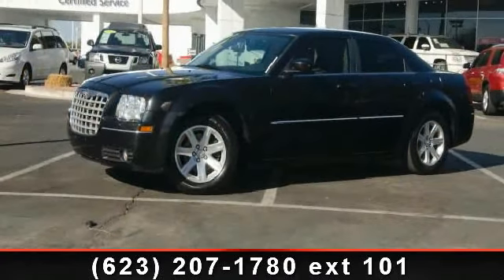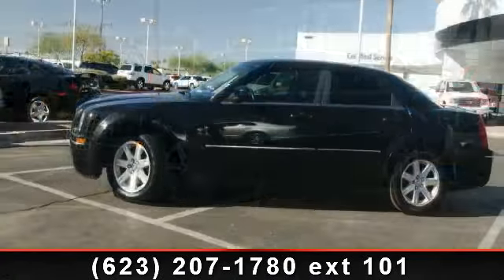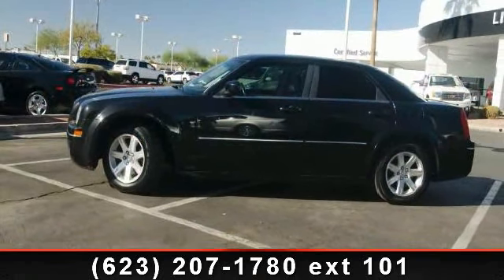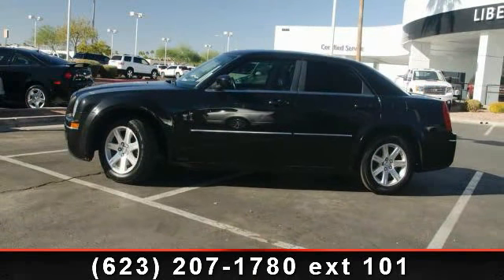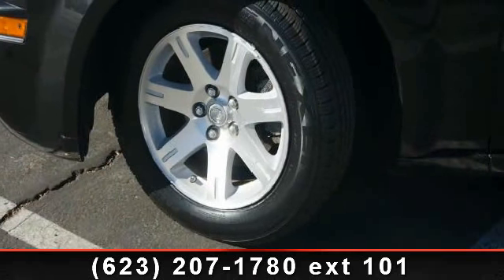seat, power steering, 3.5 liter engine, and leather interior. If you are looking for a solid pre-owned car, this might be the one. This car won't be available much longer — call now to schedule a test drive at our dealership.